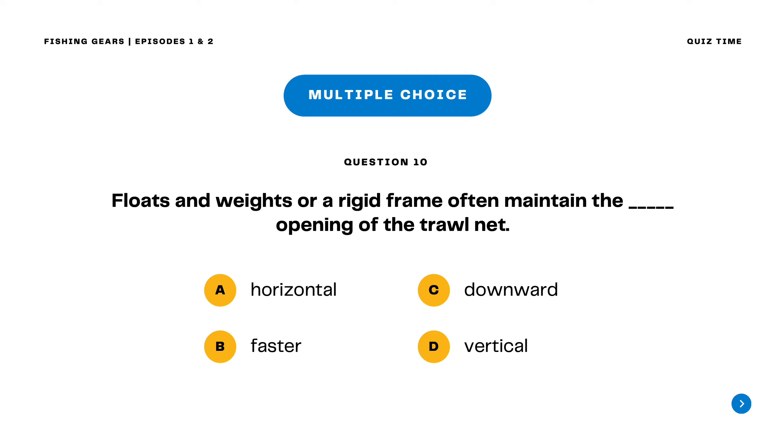Question 10. Floats and weights or a rigid frame often maintain the blank opening of the trawl net. A. Horizontal B. Faster C. Downward D. Vertical. The correct answer is letter D. Vertical. Floats and weights or a rigid frame often maintain the vertical opening of the trawl net.